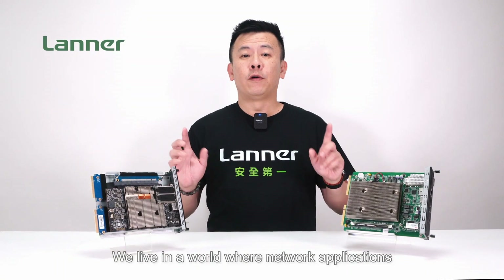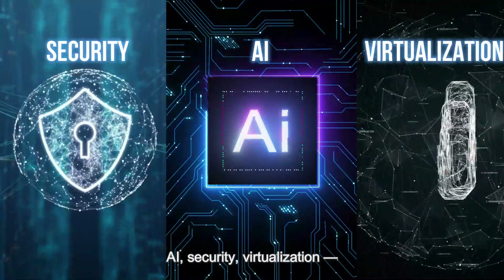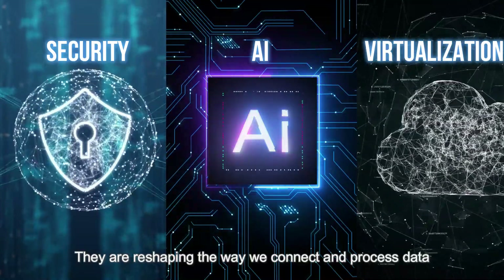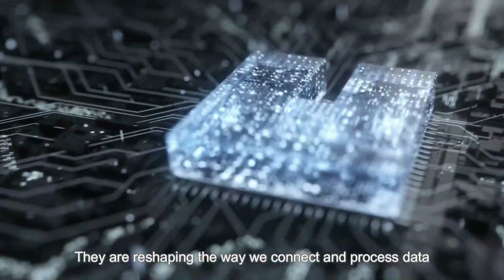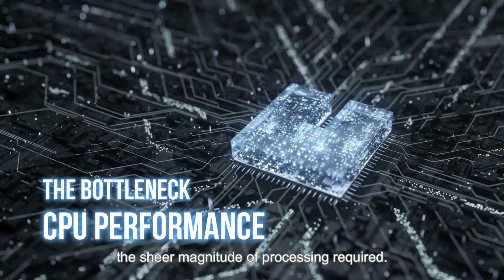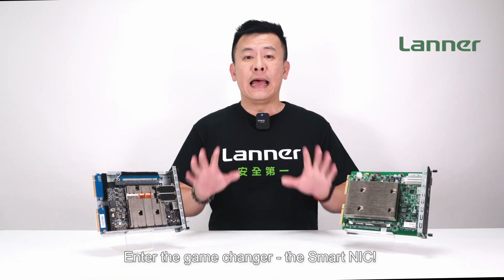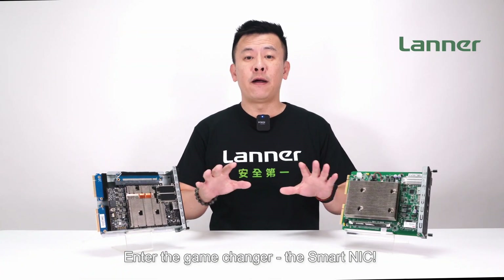We live in a world where network applications are evolving at lightning speed — AI, security, virtualization — reshaping the way we connect and process data. But there's a catch: CPU performance struggles to keep up with the sheer magnitude of processing required. Enter the game changer: the SmartNIC.